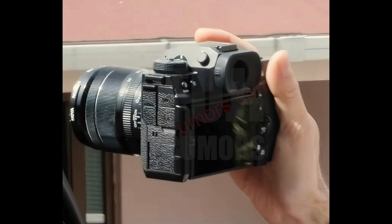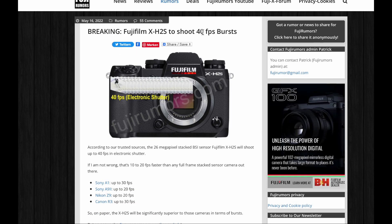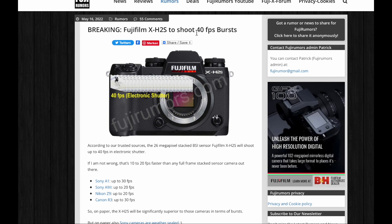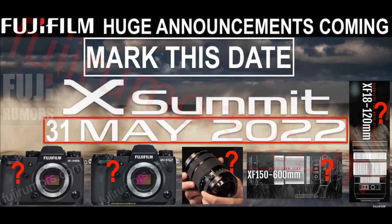Last but not least, it will shoot a massive 40fps burst — but of course we have to see how it will work in real life. That we will see on May 31, because that's when the X Summit will take place. Make sure to check all the rumors down in the description box, and see you next time.